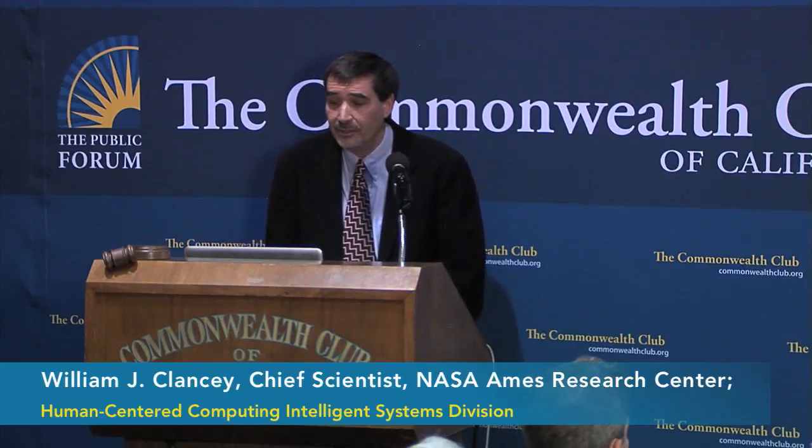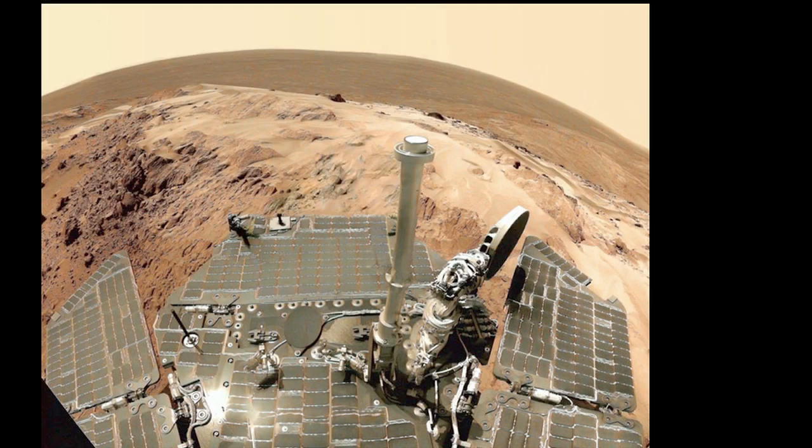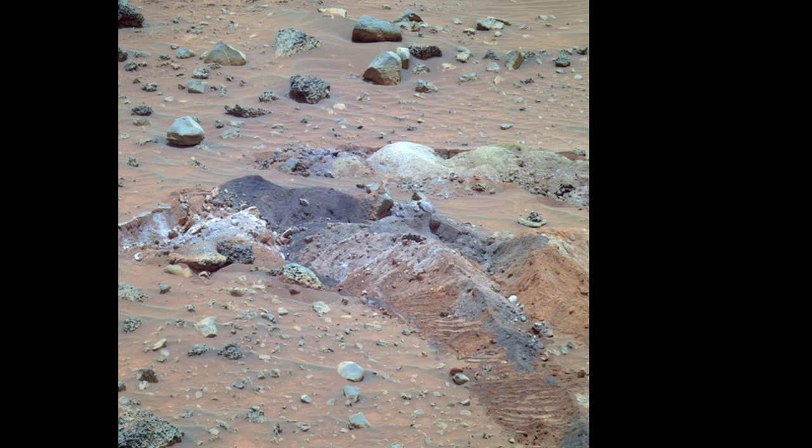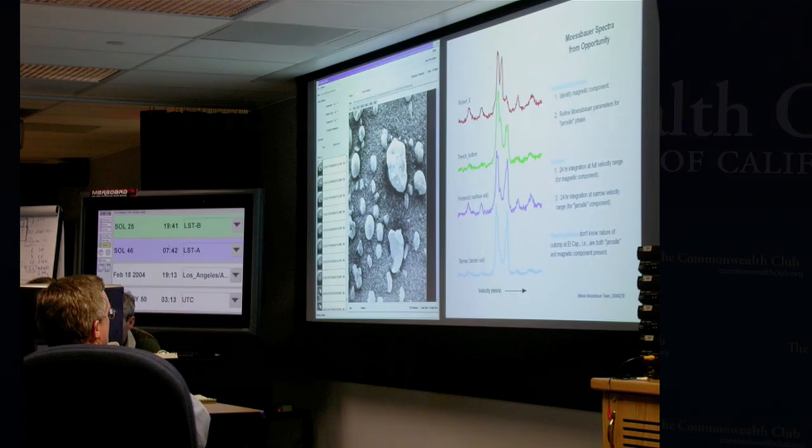Two teams of scientists and engineers operating the twin rovers called Spirit and Opportunity have driven together over 25 miles of sand dunes, in and out of a dozen craters, and climbed hills hundreds of feet high to analyze the layers of deposits. They've also stopped to admire the views and take photographs. The scientists have scraped rock surfaces, microphotographed their texture, and analyzed their molecular composition.